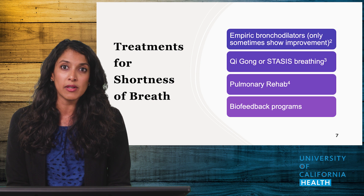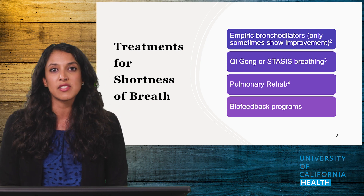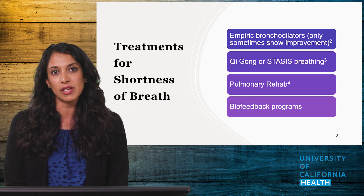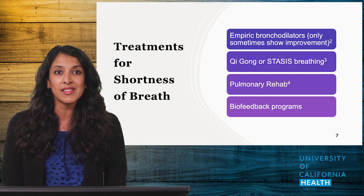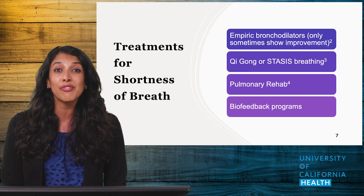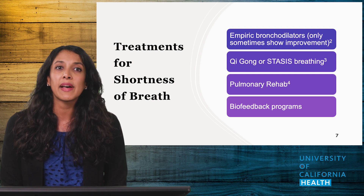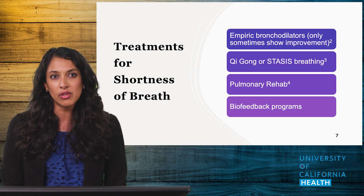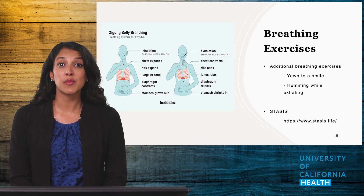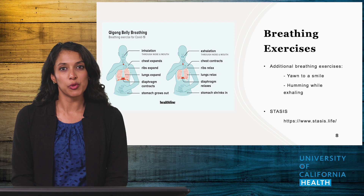Another option is pulmonary rehab, which has been very effective for many of my patients in breath retraining. Of note, pulmonary rehab may not be tolerated by all patients, as there is an exercise component which may flare their fatigue. Biofeedback therapy is another option but may not be available in every community. Keygon belly breathing has been validated for use in COVID to help with shortness of breath.